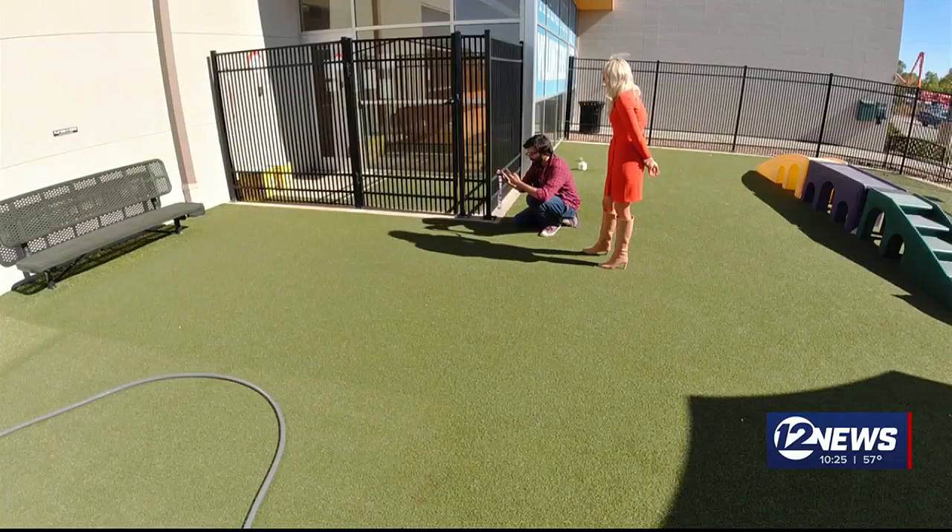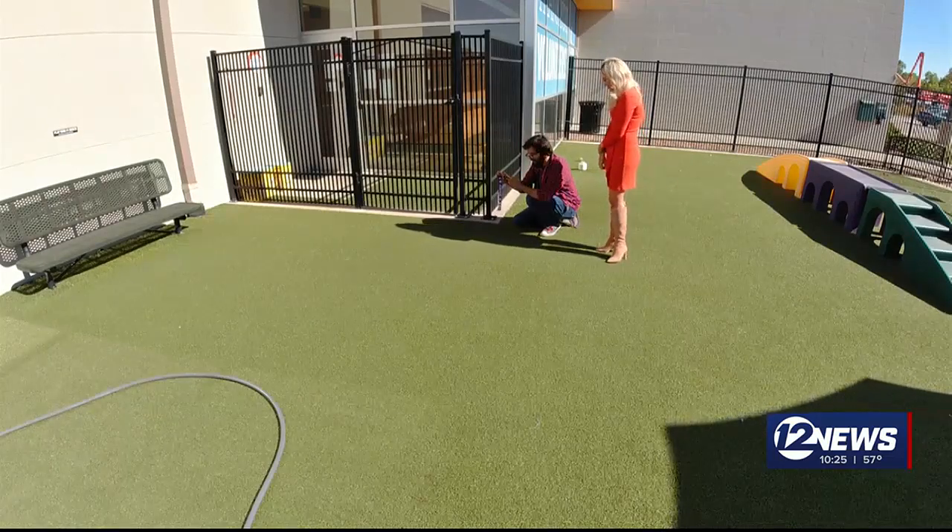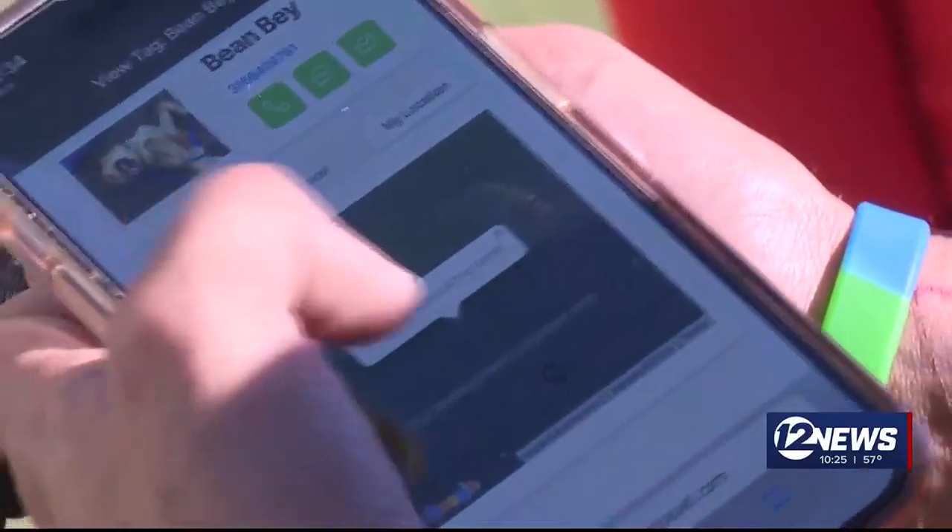It does pop up when scanned, and it tells me the owner. It gives me the address, the phone number. And there's our location.